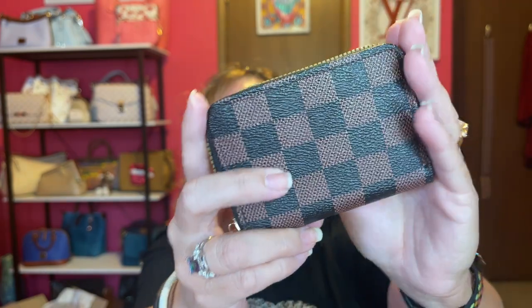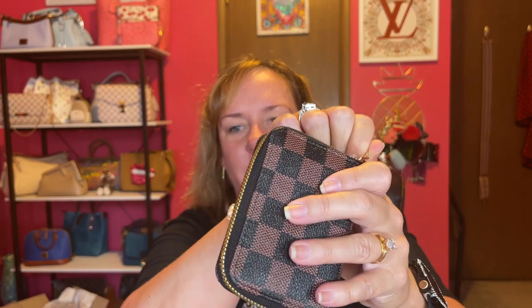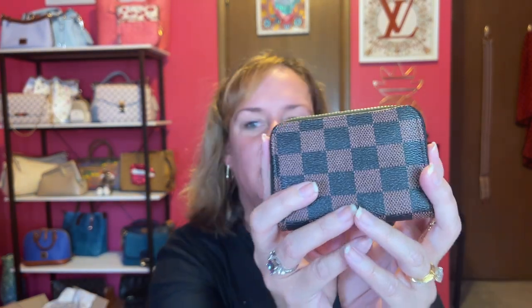This looks very similar to a Zippy wallet in the brown checkered print. It has no Louis Vuitton branding, but it's also darker than Louis Vuitton. The Damier print has a bunch of slots for cards, gold hardware, and the zipper works. Let me show you the comparison of the two together. Yeah, it's not the same color, but it's still brown checkered and really affordable. So it's a card wallet.